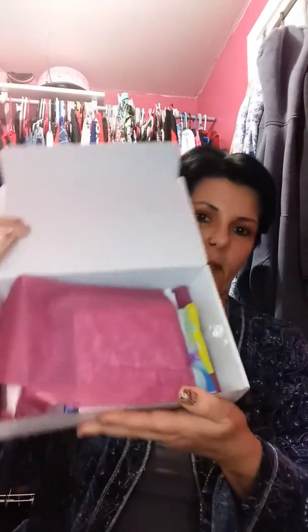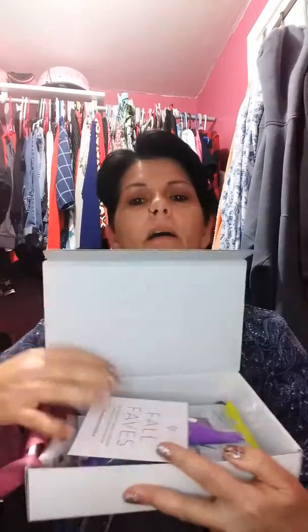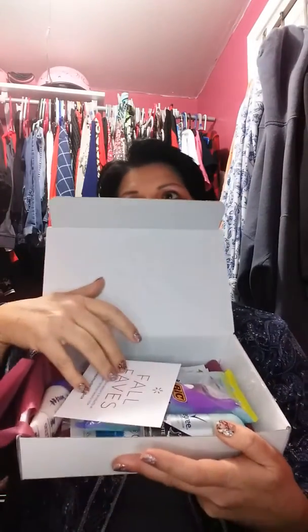Hi YouTubers, this is Betty. I'm coming to you today with the Walmart Beauty Box. It's a five dollar subscription box that you can get — you pay the shipping and the rest is sent to you for free. Let's see what's in here. This is what it looks like when you get it, and these are the products that we got for January 2020.